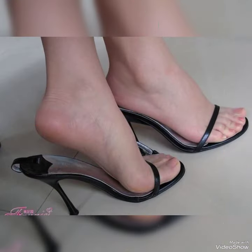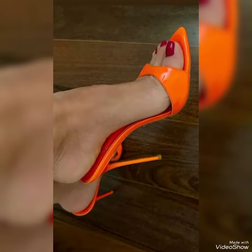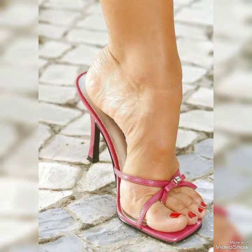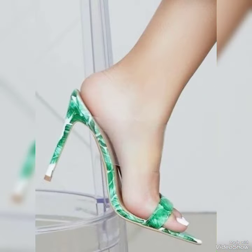Friends, you can buy this trendy shoe from Amazon.com and eBay. If you love my videos then like, share, and subscribe to my YouTube channel. Also share my video with your friends, family, and on your social accounts. Please subscribe to my channel. Thanks for watching, take care, goodbye!